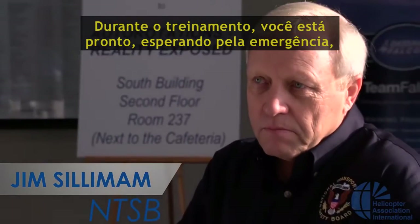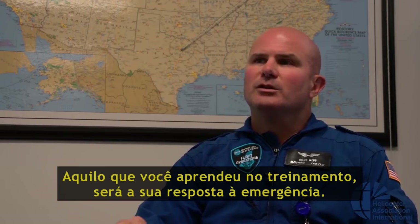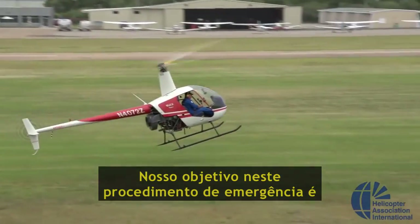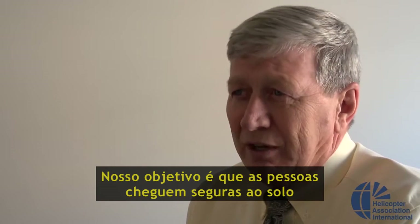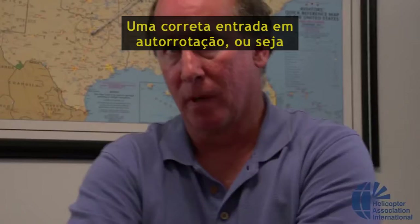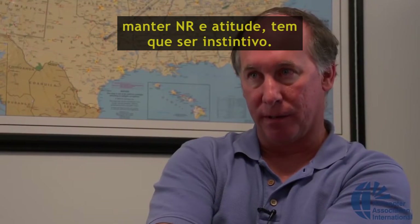In a training environment, you're set up. You're expecting. You have your hands on the collective, you have your hands on your cyclic. However you're trained, whatever it is that you are prepared to do through proper training is how you will respond. Our goal in this emergency procedure is different than in a practice autorotation. Our goal is to get the people safely on the ground.